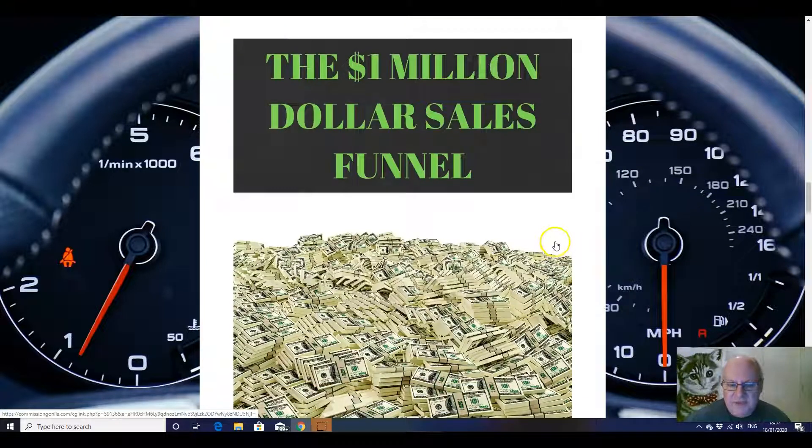Next, the $1 million sales funnel — I'm going to give you an actual example of a funnel that has created $1 million in sales. This is a genuine funnel that has achieved revenue of one million from this funnel alone. So this is like a best practice video showing you what a well-crafted and well-created funnel can achieve.